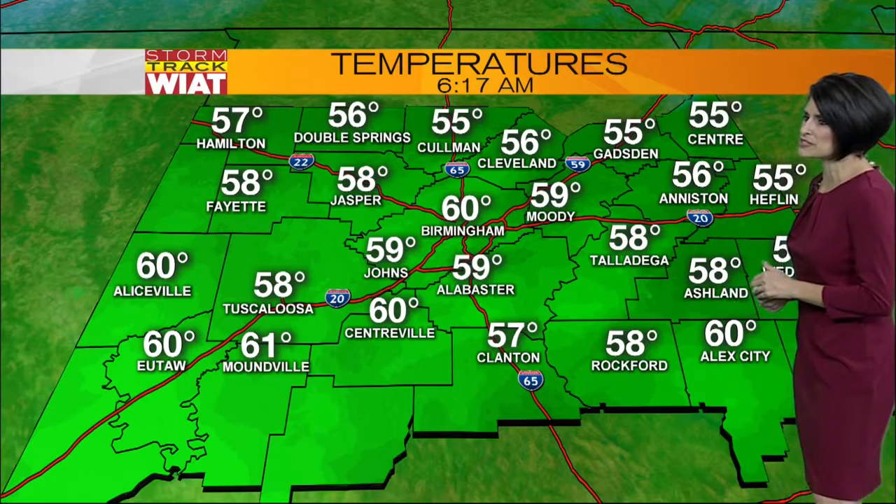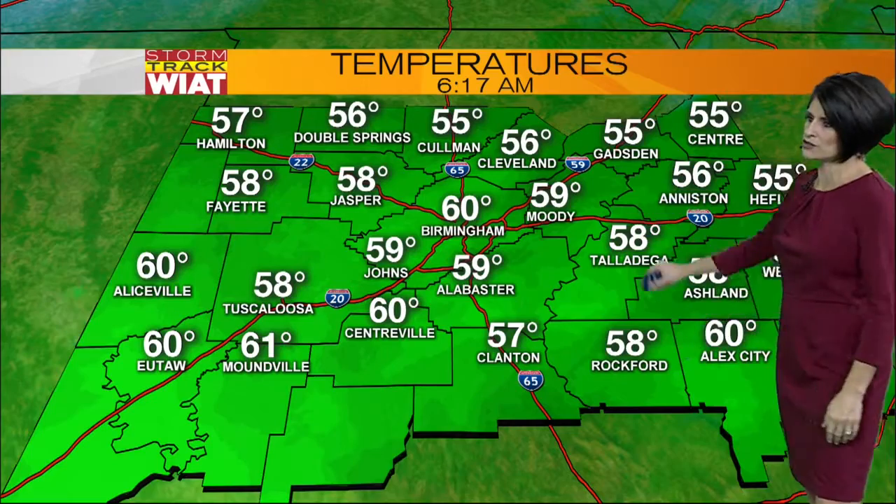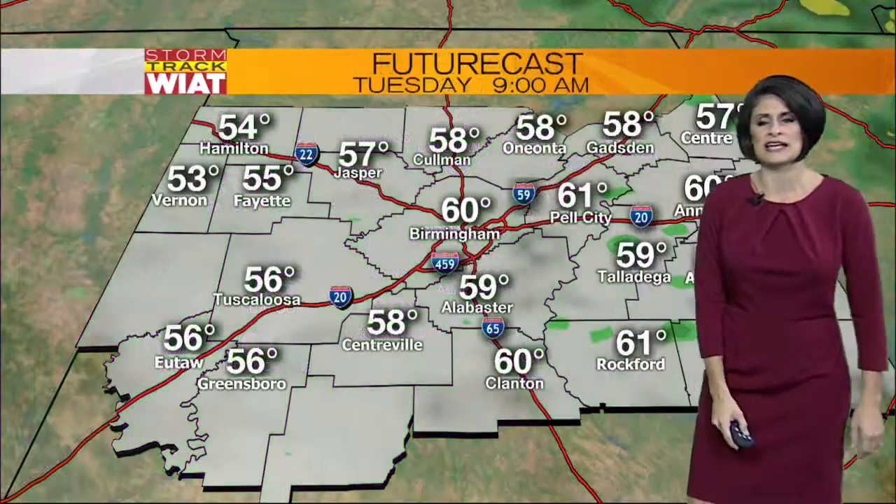Temperatures this morning are mid to upper 50s, low 60s. Keep in mind temperatures are really going to hug this range all day long. We're seeing 58 in Talladega, a pair of 55s in Gadsden, 59 in Johns, and 58 in Jasper.